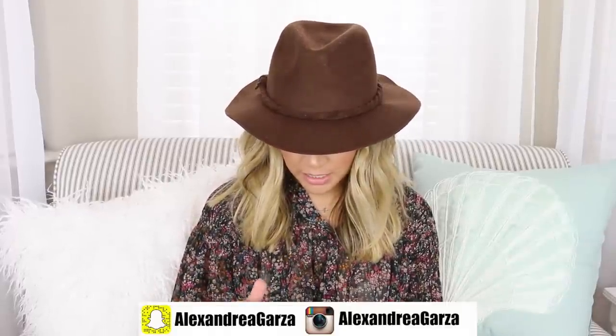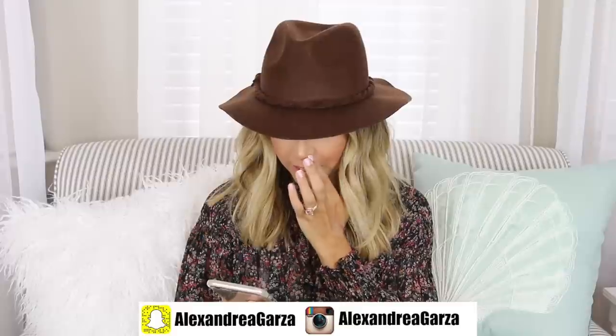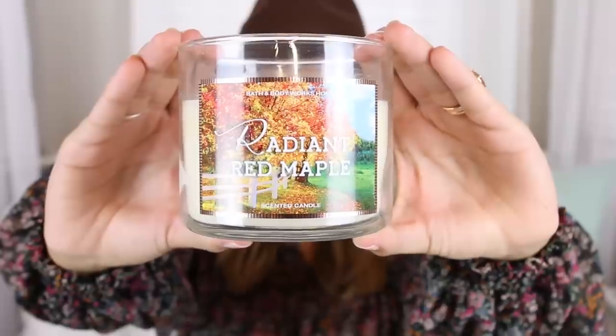I didn't actually know the questions, but she just texted them to me. I've looked over them and they all look like really fun things. So let's start — the first question is your favorite fall candle. I actually picked out three candles, and yesterday at Bath and Body Works they were having a sale — buy one, get one free. There's one I've been burning in my house for like a week and a half that I really, really like, and it's called the Radiant Red Maple.